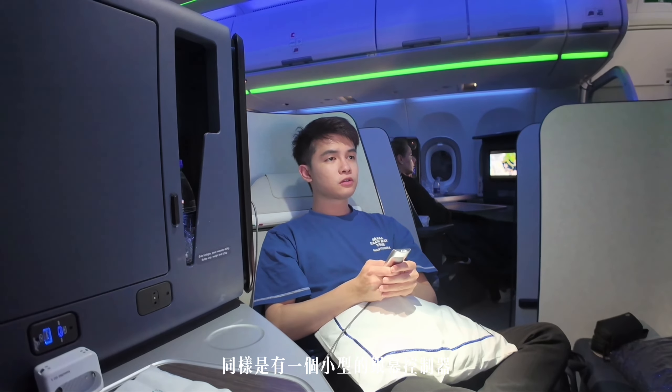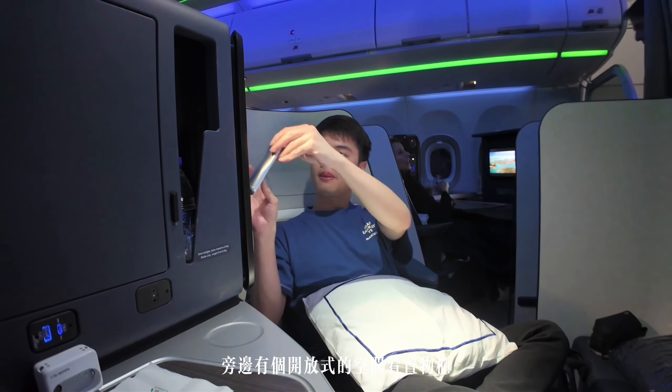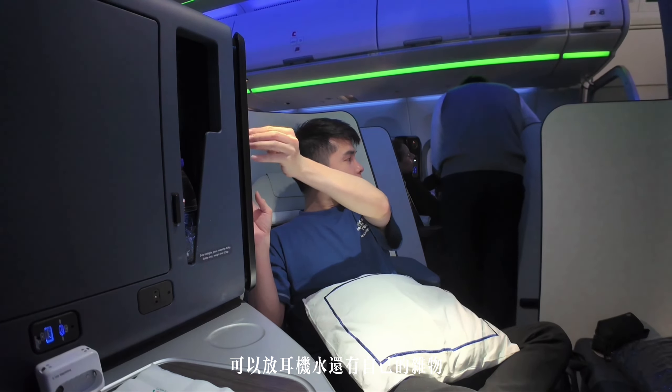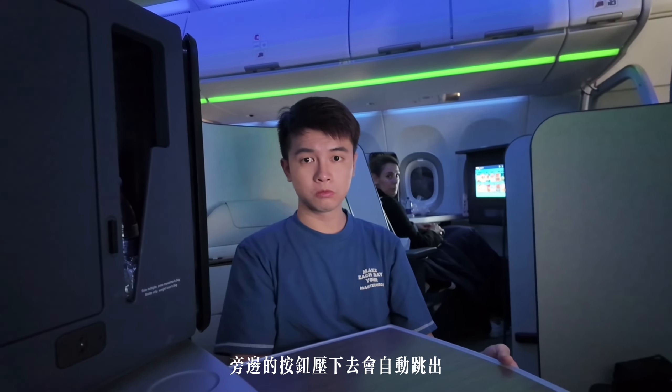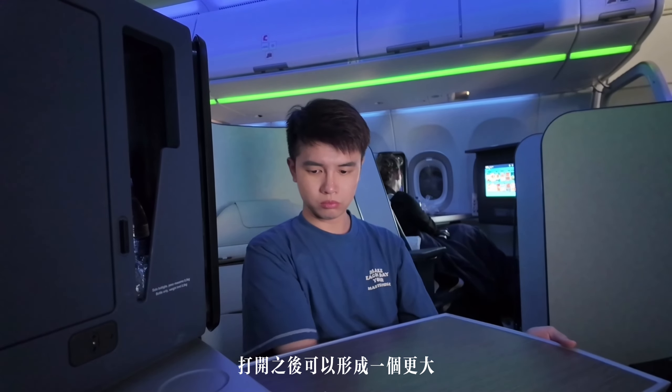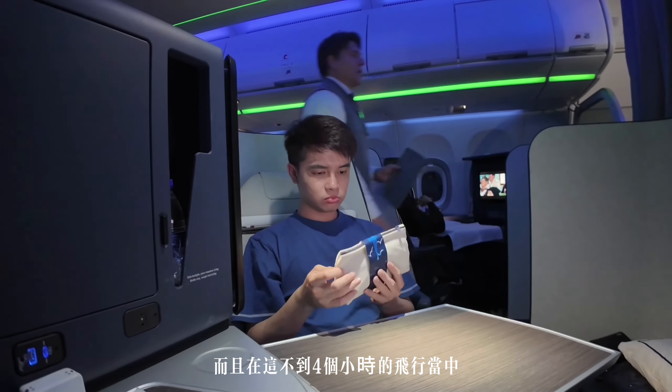在這之前先帶大家來看看整個座椅間的設施！同樣有一個小型的螢幕控制器，可以伸縮回座椅的側邊。旁邊有開放式的空間和置物櫃，可以放耳機、水還有自己的雜物。餐桌旁邊的按鈕壓下去會自動跳出，可以形成一個更大而且抗震性很好的桌面，吃東西就不會晃來晃去。而且在這不到4小時的飛行當中，也有給這種小型的過夜包！